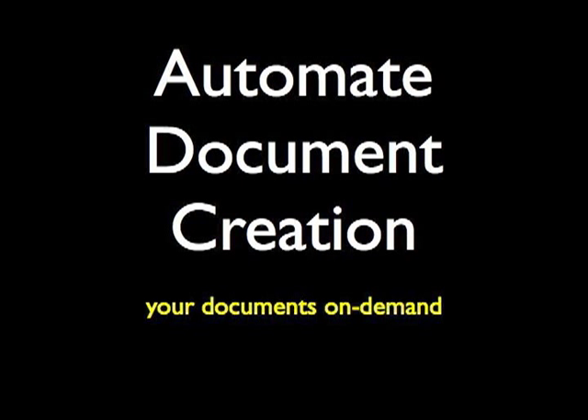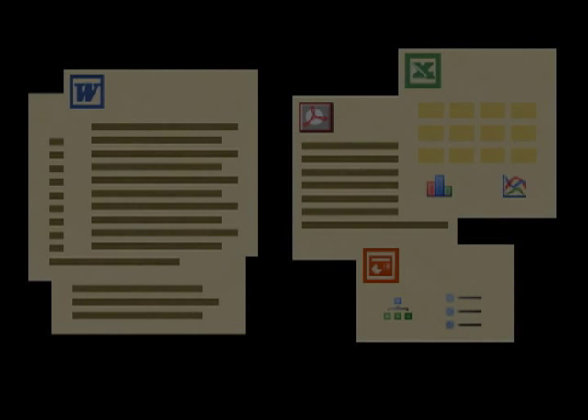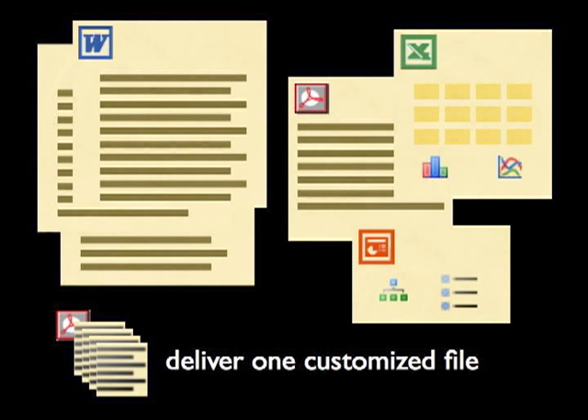Automate document creation within Salesforce.com. Our on-demand services automate the same documents you have used for years, allowing you to close more deals, increase revenue and improve productivity.